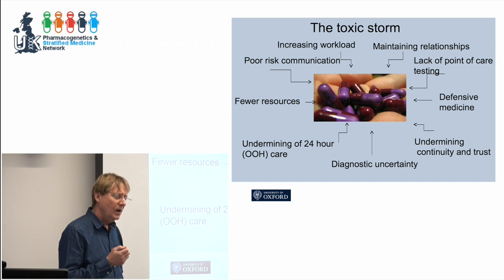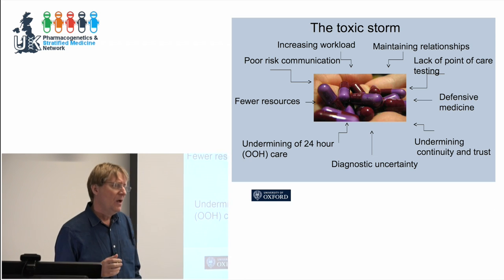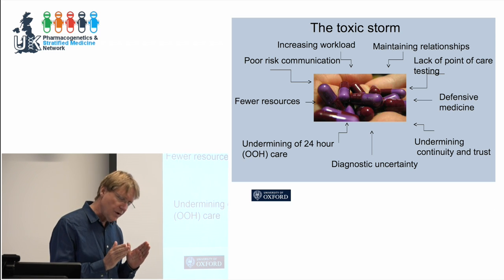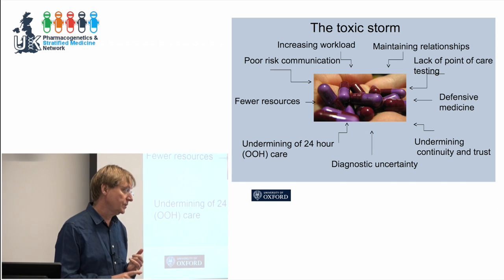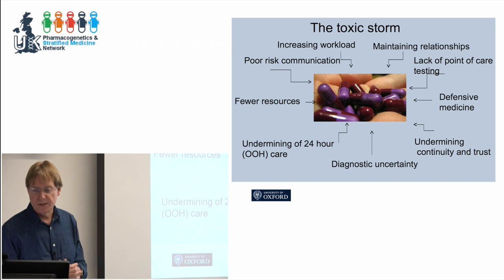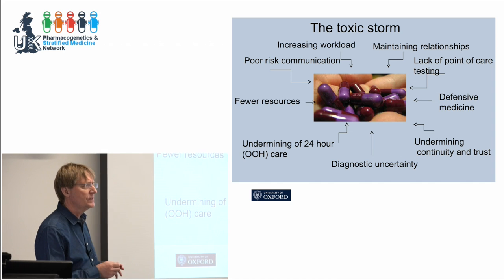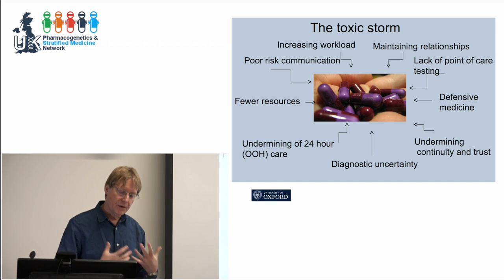It's what I've called the toxic storm, and Rupert alluded to this already — there's going to be no single simple solution here. The pressure of general practice at the moment isn't a fantasy or a rumour. Practices are just one resignation away from falling over. Even in leafy Oxfordshire it's almost impossible to recruit a GP, and practices have closed suddenly overnight because some guys just hit the wall and can't take it anymore. Point-of-care testing is important to figure out, but it alone won't solve this problem — it could be a key ingredient.